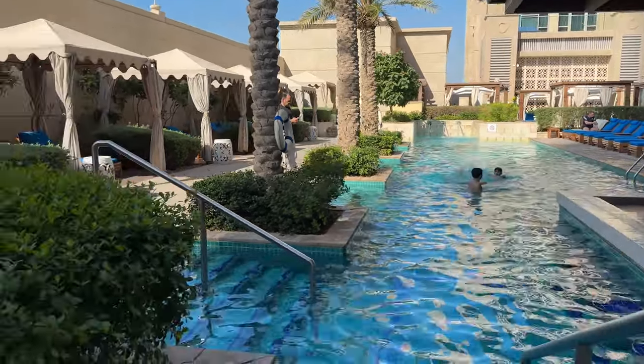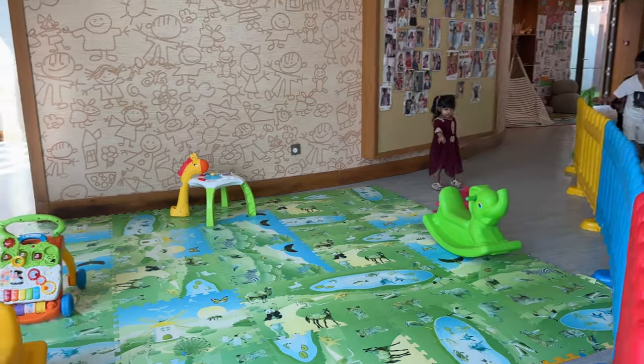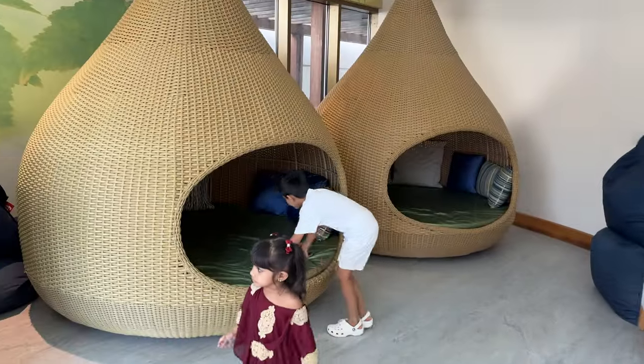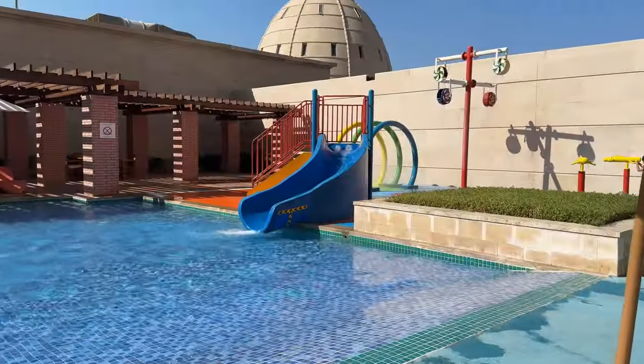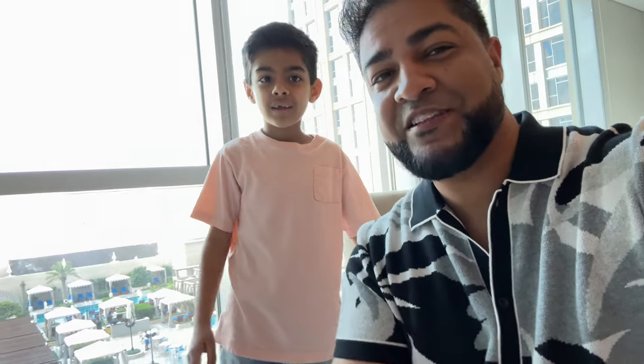Attached nearby is also the Kids Club. This also has its own splash pad. Well, there you folks have it — the Hilton Elhap Tour. If you guys have any questions about this place, ask in the comments down below. Otherwise, thanks for watching, guys. Bye!